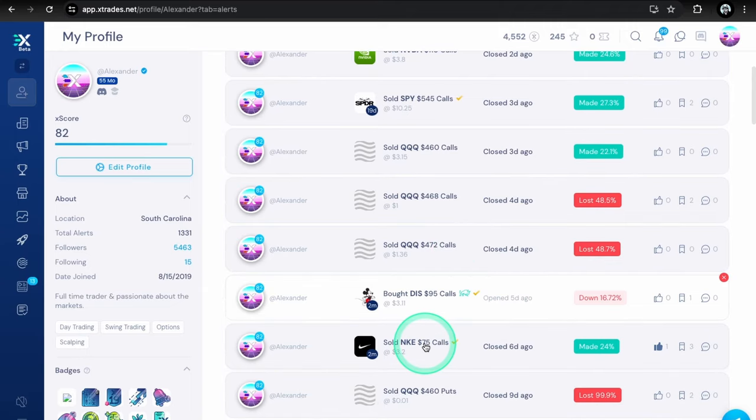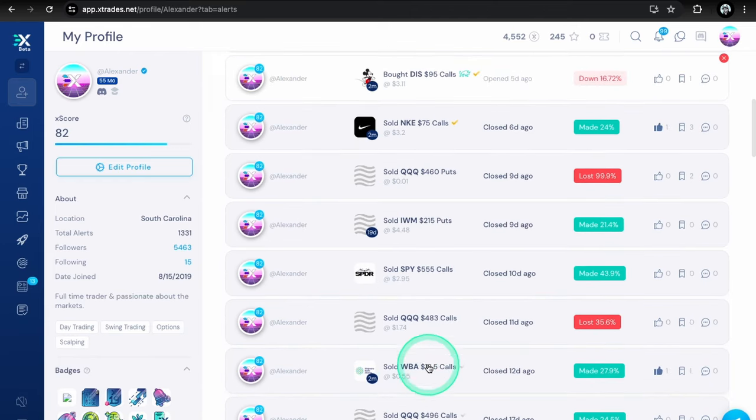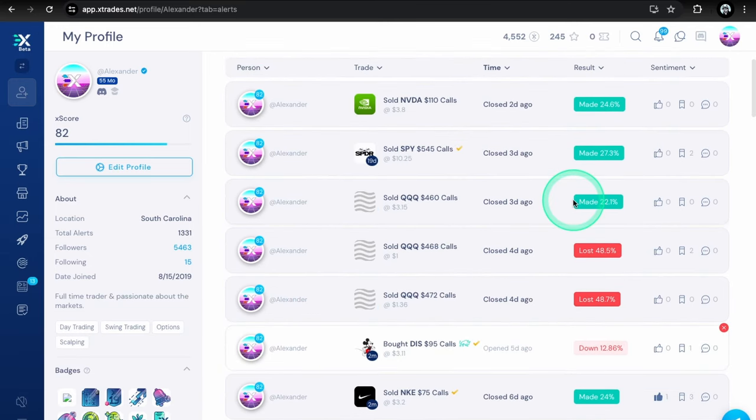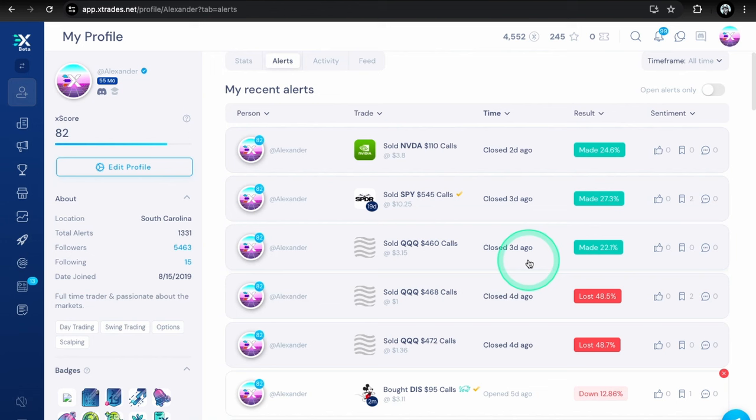For trades last week on app.xtrades.net, we sold that Nike 75 call position first thing on Monday — Nike had about a three percent green day, closed that for about 24 percent. We also opened DIS calls, which are at a pretty good discount right now, actually the most oversold since 2021 according to the RSI, so we're in September expiration for that — down about 16 percent. On Wednesday, a very deep red day for the Nasdaq — I tried to buy the dip twice with really small size, one contract each with a 50 dollar stop loss, got stopped out both times, down about 220 dollars.